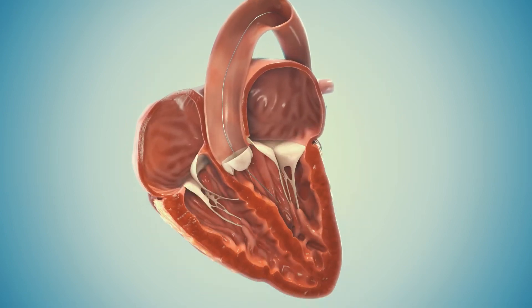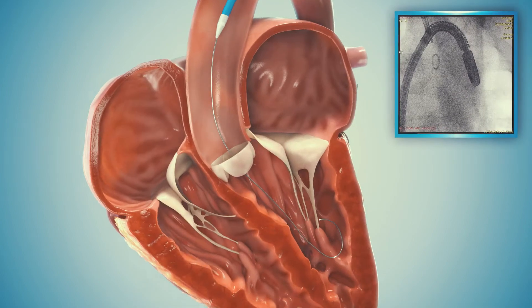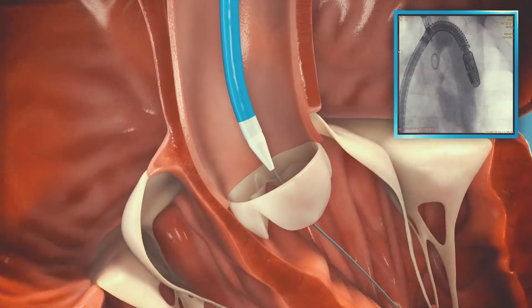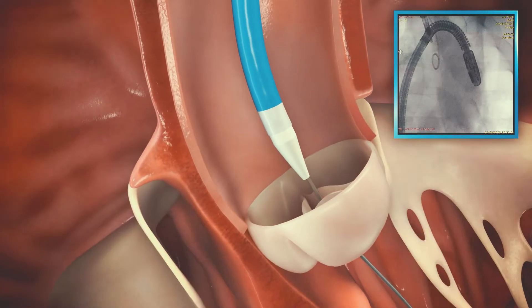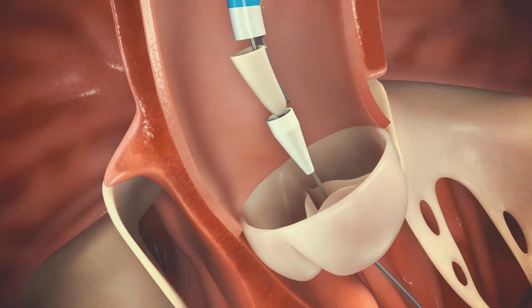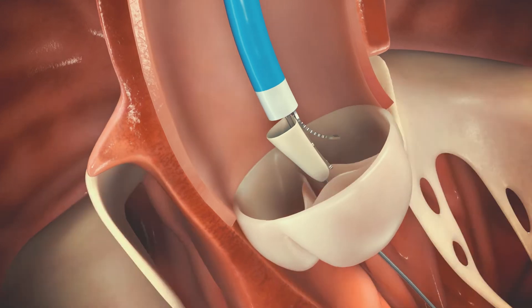In a minimally invasive transcatheter procedure through the groin, the device is crimped inside Cuspa's delivery system and is advanced over a guide wire into the left ventricle. As it is placed above the native valve, the device is pushed out of the sheath, with the grasping arm free to be directed at the desired cusp.